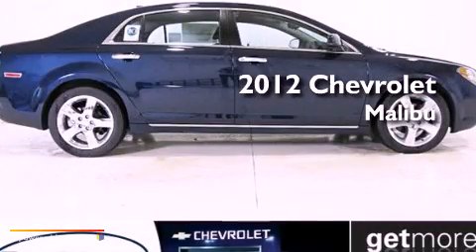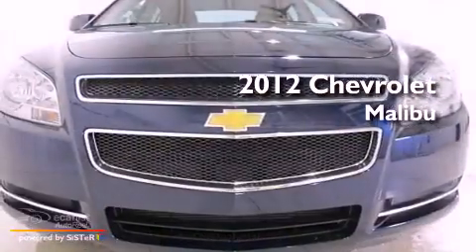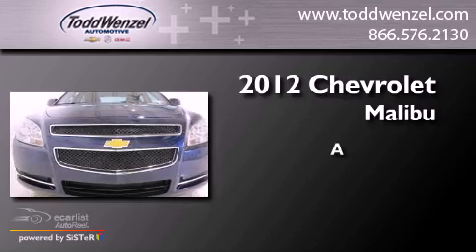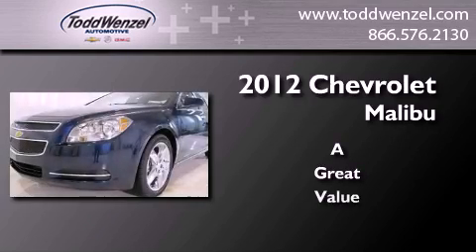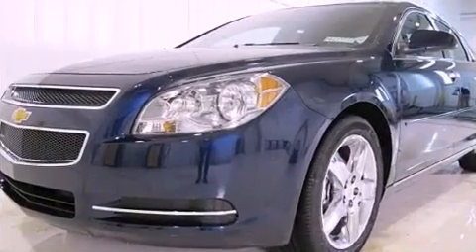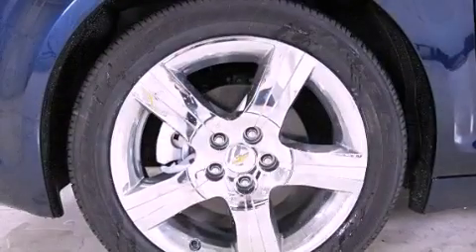This is a brand new 2012 Chevrolet Malibu. All of the following features are included.